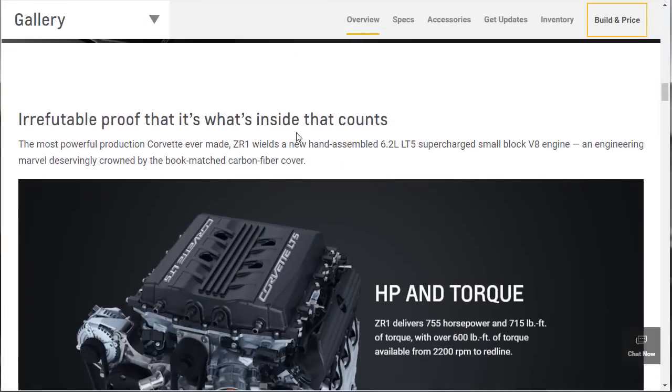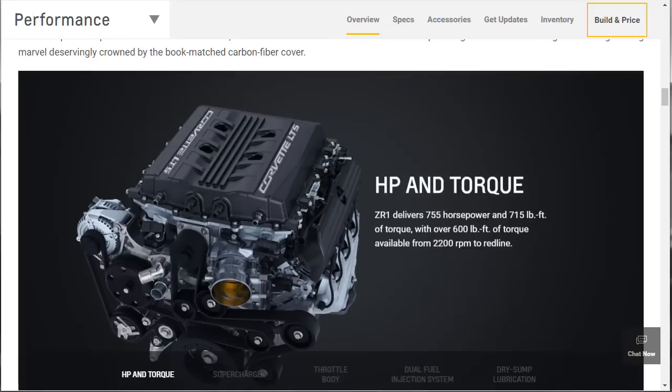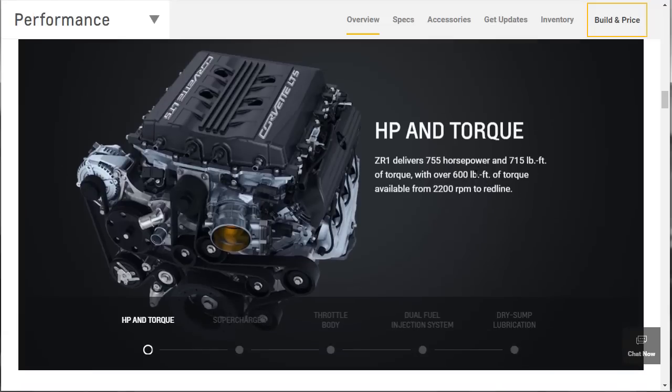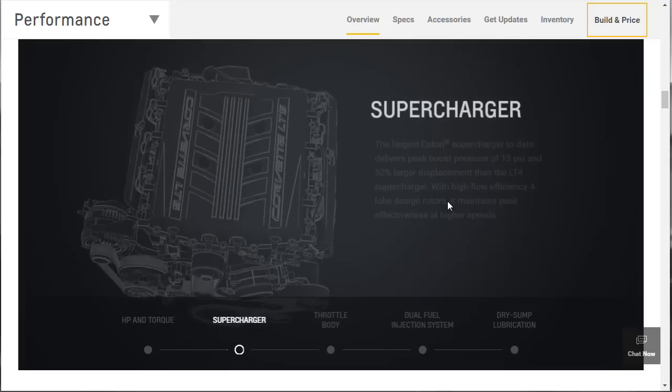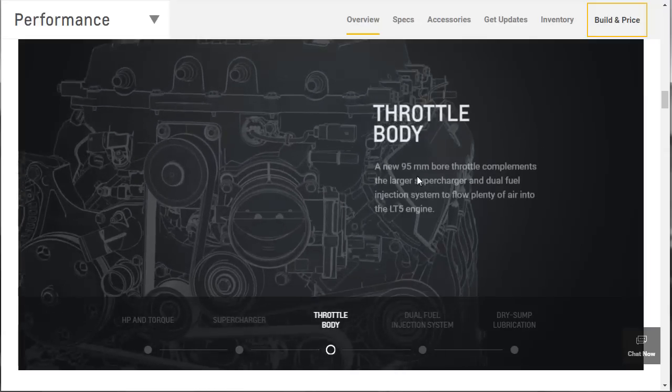Irrefutable proof that it's what's inside that counts. 6.2 liter LT5 supercharged small block V8 engine — 755 horsepower, 715 torque, with over 600 of that torque available from 2,200 RPM. The largest Eaton supercharger to date delivers peak boost pressure at 13 PSI — it's 52% larger displacement than the LT4 — with high-flow efficiency four-lobe design rotors that maintain peak effectiveness at higher speeds. The throttle body is surely gigantic.